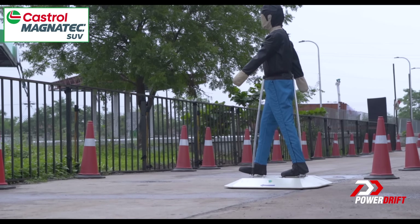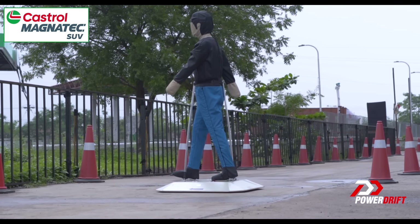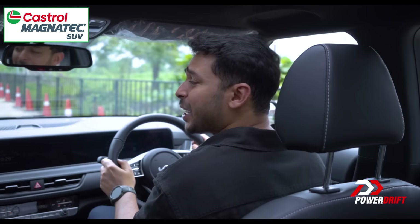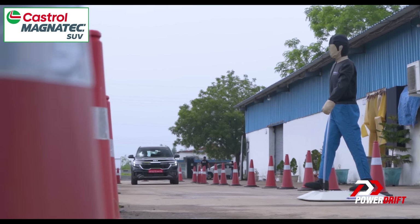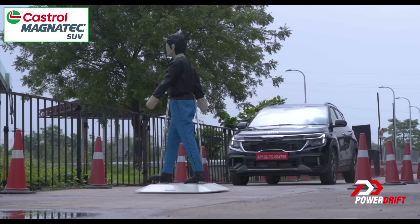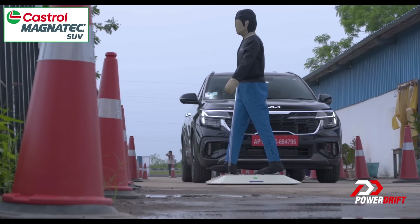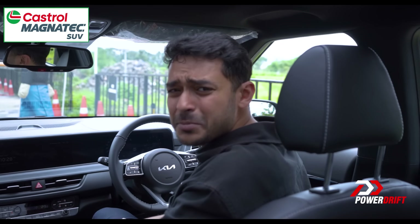You wouldn't possibly run into oncoming traffic now, would you? The answer to that question from behind the steering wheel is no, but then, have you met pedestrians? Wow, what a save that was. I know exactly why this guy has such a wide smile on his face.